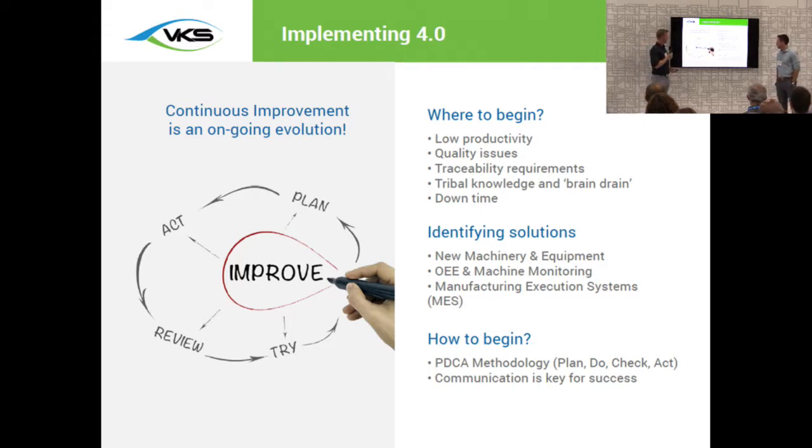Some important elements to think about are where to begin. You may identify this through low productivity levels, areas with high rejects, lack of standardization, or traceability requirements — zero in on your pain points and identify solutions to improve them. A great methodology to follow is a plan-do-check-act mentality: you implement, you monitor, and you improve. Continuous improvement is always an ongoing evolution, and just like implementing lean manufacturing or other initiatives, you just have to go about it in a step-by-step approach to ensure success.